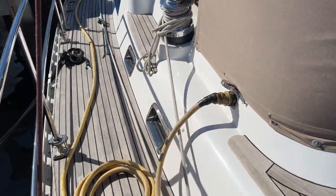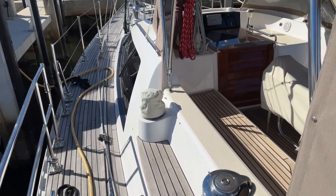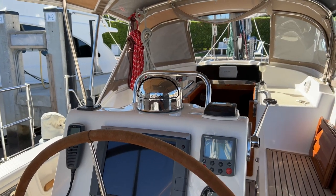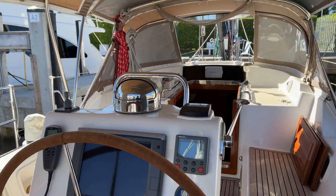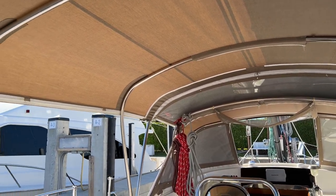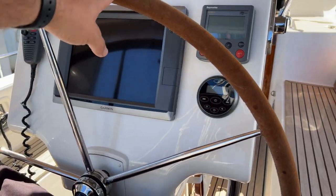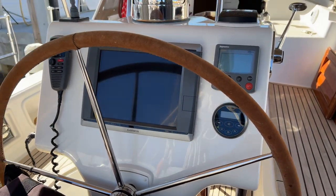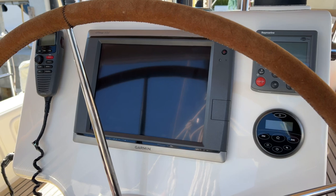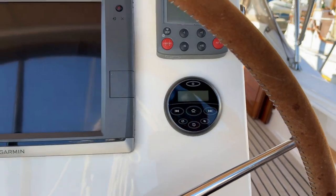We have a shore power connection on the port side of the deck. Now we're in the cockpit — it's a really nice spot to hang out with lots of shade, great headroom, and a nice tall bimini. At the helm we have a stainless steel wheel with a leather wrap in great condition, a Garmin 7212 touch-screen chart plotter, a Raymarine ST6002 autopilot, and stereo control.